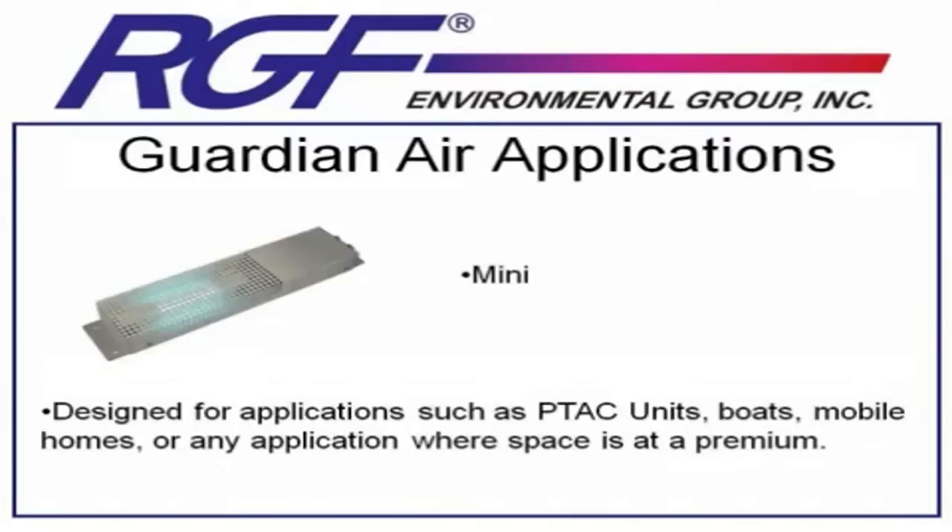A quick word about using these in PTAC units: many times it's the perfect product for it, but the installation is so labor-intensive as to make the entire project cost-inefficient. Even though the unit itself is inexpensive, if the labor is 4 to 5 hours per install and you're doing 35 rooms in a hotel, you can quickly see how the price of a project like that would spiral out of control. If you're in a situation like that, the next product is a better fit for those one-room type applications.